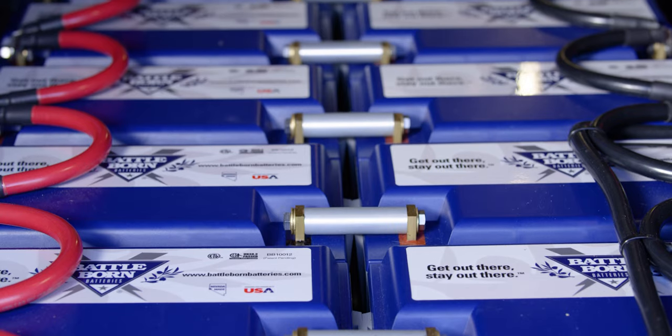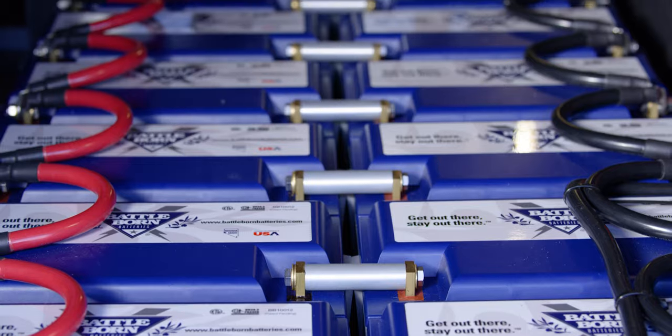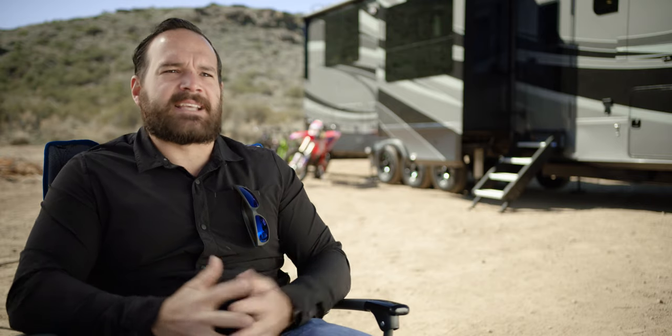Battleborn specifically — I'm huge on local. I'm a fifth-generation Nevadan on my mom's side, and the fact that they make those batteries right here in Reno, Nevada just makes sense for me.